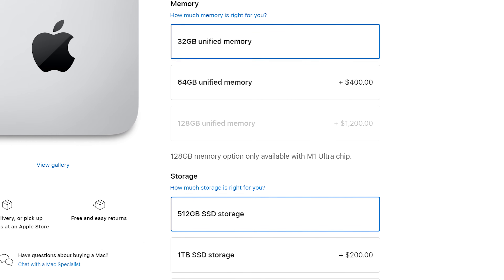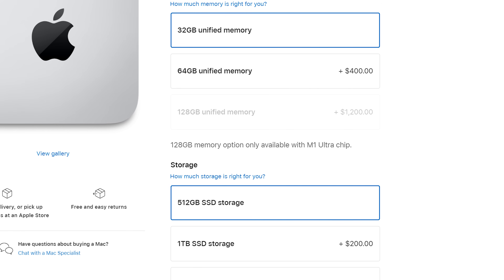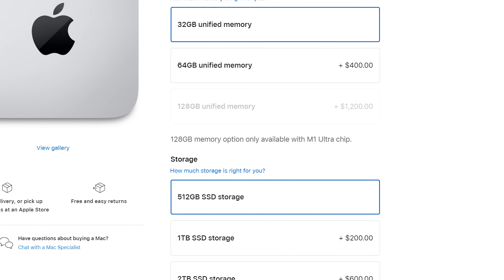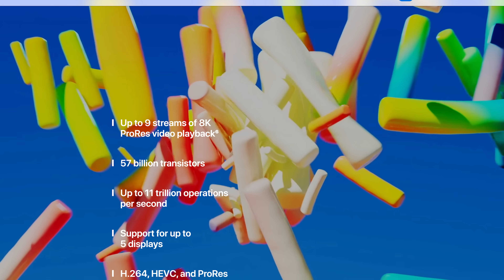Even if you are a heavy multitasker, I don't think you're going to see any major difference switching from 32 gigabytes to 64 gigabytes of memory. At this point, you've spent $2,200 and you have a cute little cube sitting on your desktop that's going to edit videos very quickly, hopefully without destroying your wallet. But we're not done yet — we have one more Mac Studio to talk about.